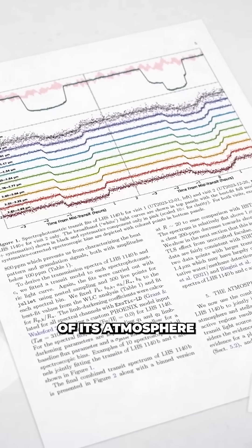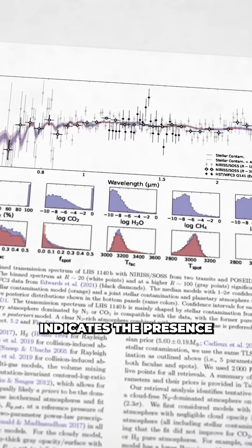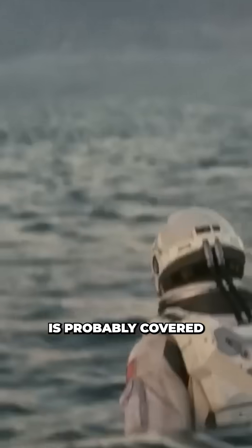A new analysis of its atmosphere using the JWST indicates the presence of nitrogen, and that this planet is probably covered in water — an ocean planet.